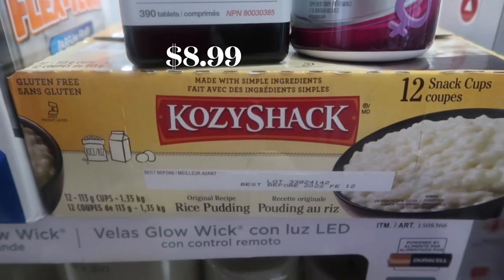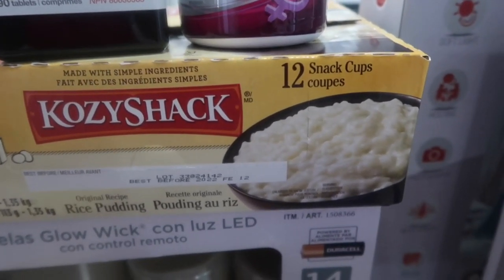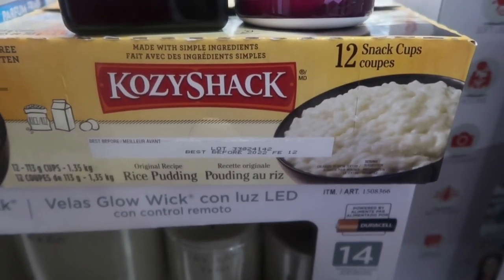Comment down below and let me know if you've had Cozy Shack rice pudding. These are so good. I blow through these like they're nothing — they're so rich and creamy. Not for if you're on a diet, but so, so good guys.